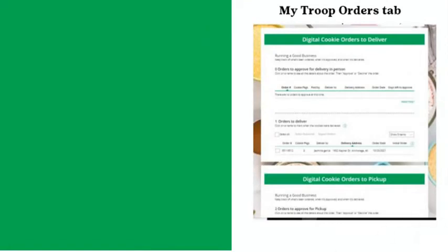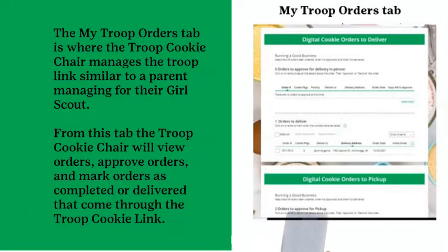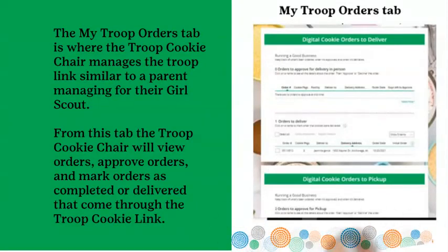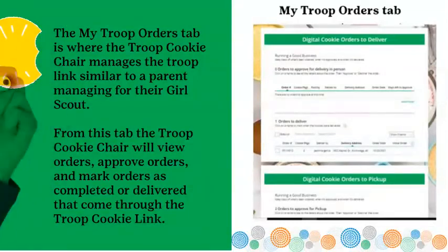The My Troop Orders tab is where the troop cookie chair manages the troop link, similar to a parent managing for their Girl Scout. From this tab, the troop cookie chair will view orders, approve orders, and mark orders as completed or delivered that come through the troop cookie link.